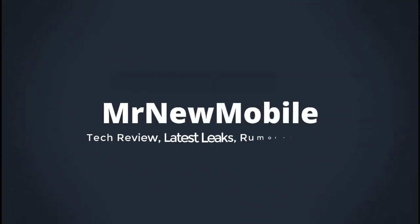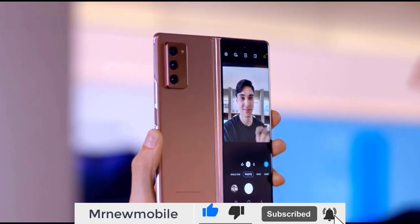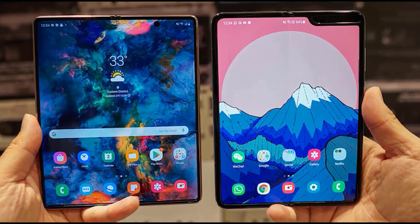Hi guys, Mr. New Mobile here. We have the latest update on Galaxy Z Fold 3. Please subscribe and follow the bell. You can also keep up on Facebook and Twitter by clicking the links in the description.